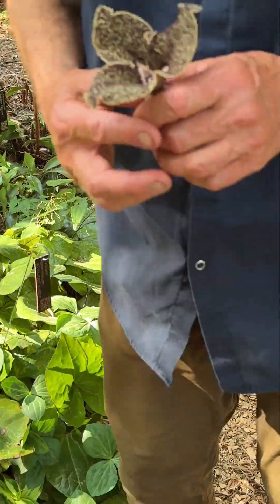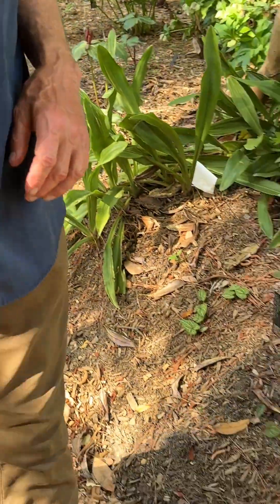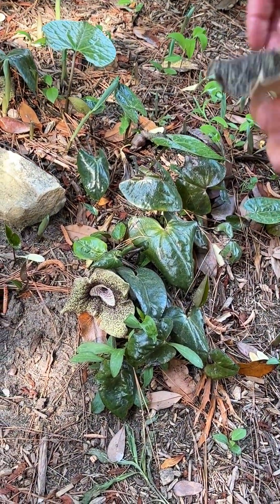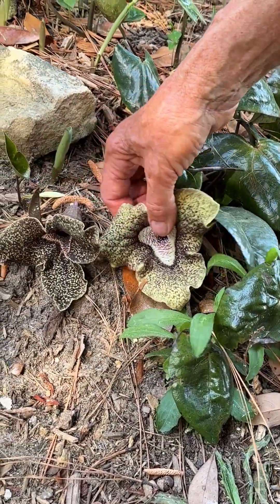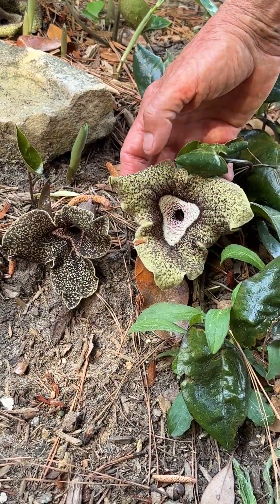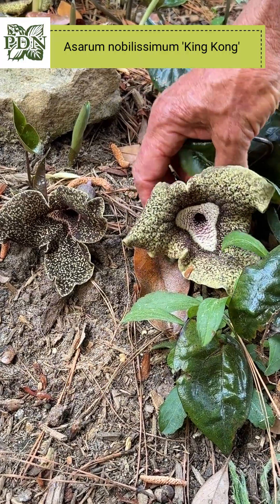Here's a selection of the same species but a different cultivar — our selection King Kong, with an even bigger flower. I'll put the two down by each other. A paler flower, but really, really large.